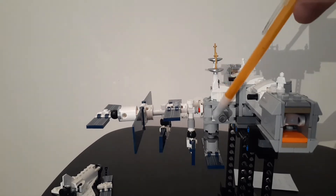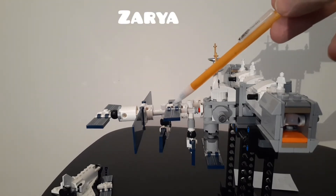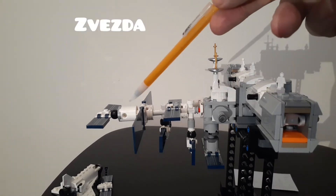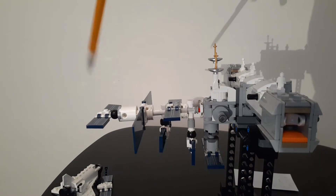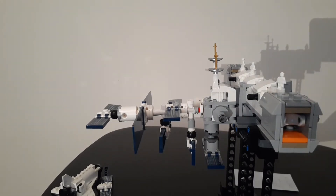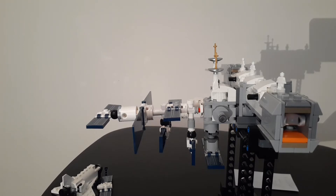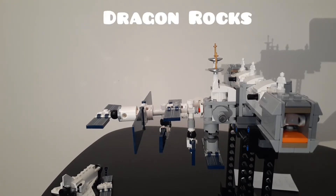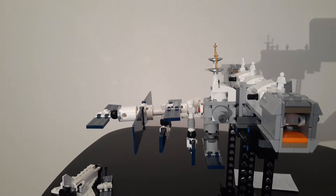And then you have this airlock here, which is known as the Quest. And then you start to have the Russian contributions to the station — the Zarya module and the Zvezda module, which I am probably mispronouncing. And these docking ports here are not actually parts of the station; they are representations of the Soyuz capsule or the Progress supply ships that the Russians send to the station, or docking ports for the Dragon from SpaceX, which has been used to resupply the station as well. Hopefully, the Crew Dragon will be the next manned vessel to dock at this station.